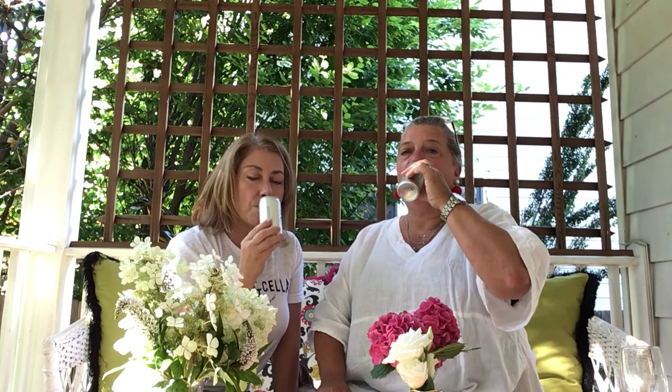Today we're tasting the 14K Bubbly — it's a bubbly white. Mmm, it's delicious, absolutely delicious. Nice bubbles, really good bubbles. The grapes in this are 60% Sauvignon Blanc and 40% Chardonnay, so you're getting kind of the best of both worlds.